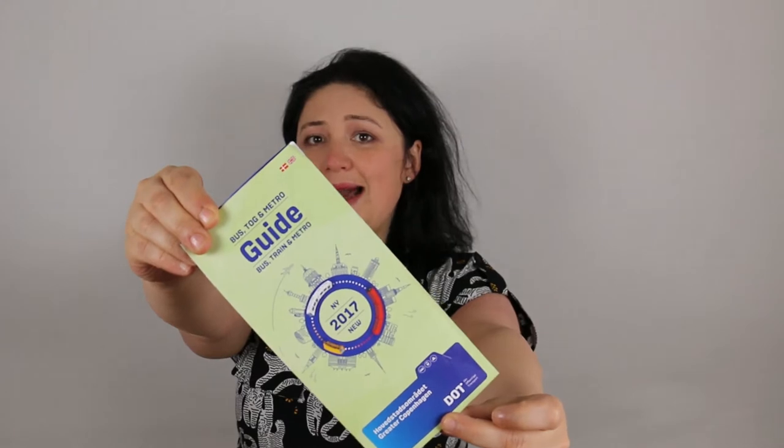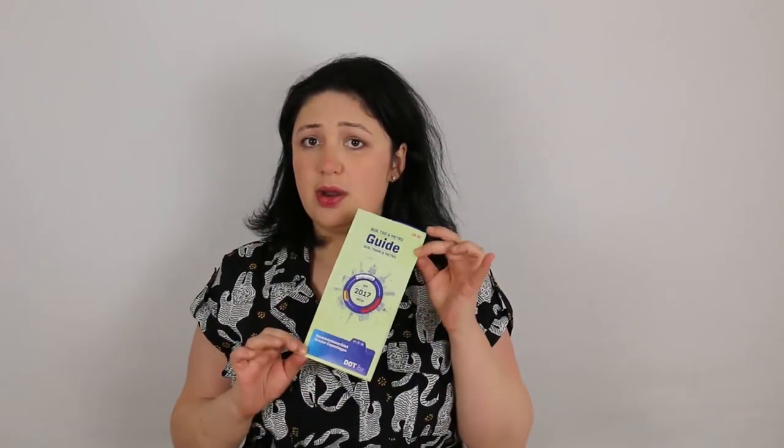We're going to look at the different types of tickets you can purchase. Directly at Copenhagen airport, you can find a train station, and in that train station there is an information office. There you can get this guide covering all of the transport in Copenhagen. It explains in English every single thing you need to know when purchasing your tickets, and it's absolutely free. You can also get a map of the city.